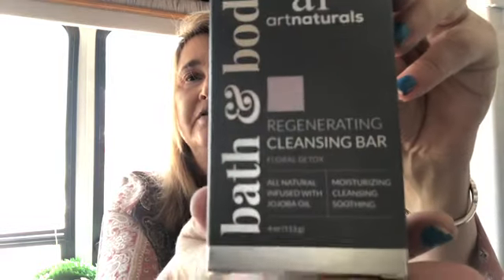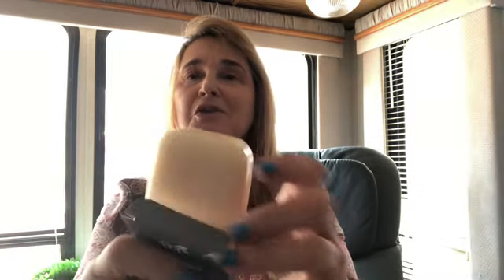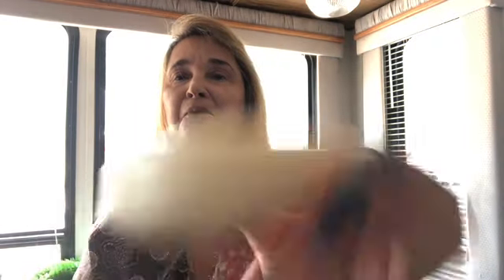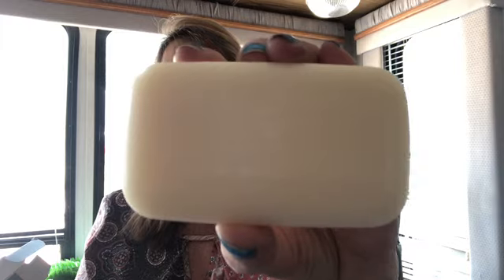Oh my God, I found what smells so good — it's just a bar of soap. I am not opposed to trying this in my shower versus the washes that I've been using, because just this smells marvelous.